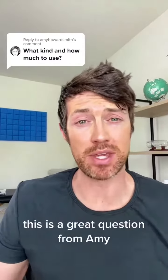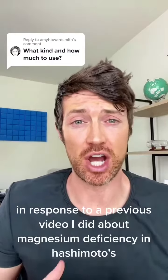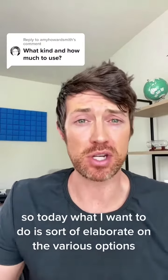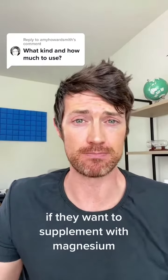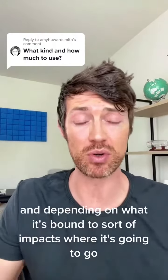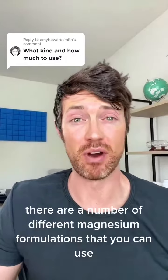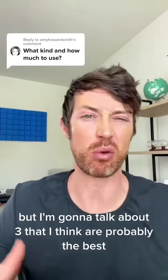This is a great question from Amy in response to a previous video I did about magnesium deficiency in Hashimoto's. Today I want to elaborate on the various options available to patients with hypothyroidism who want to supplement with magnesium. Magnesium can come bound to various compounds, and depending on what it's bound to, it impacts where it goes once inside the body. There are a number of different magnesium formulations, but I'm going to talk about three that I think are probably the best.